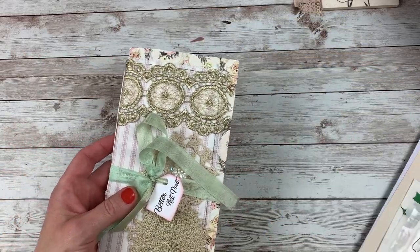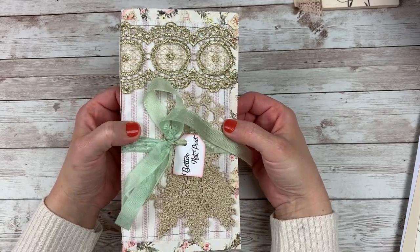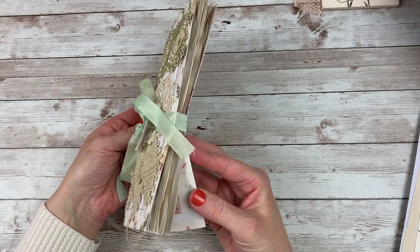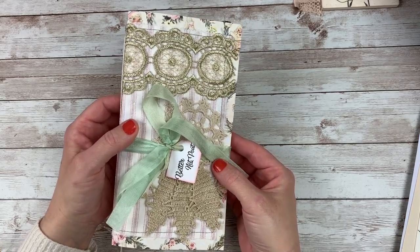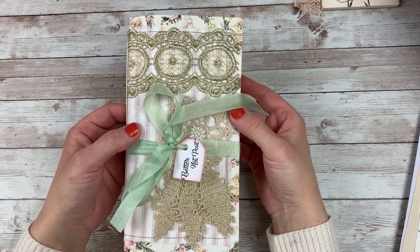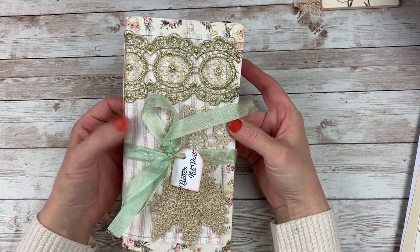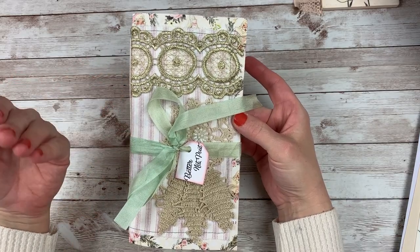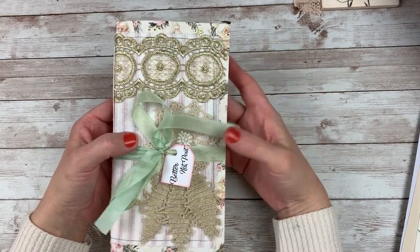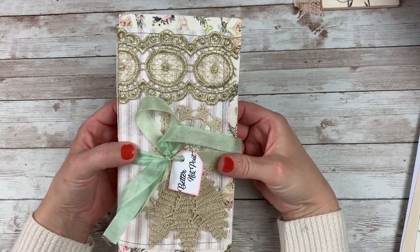So I'm going to start first with the journal. For those of you who are new, this is a blank traveler's notebook size journal. It measures about four and a half inches wide by eight and a half inches tall. It has 30 blank pages in there — 15 different sheets of paper. Perfect size, especially for the month of December. You could use it for a December daily, just to stick some pictures and memories in for Christmas. Something I've done before is I've used it to keep track of all my Christmas lists, my gifts, addresses, people I need to send Christmas cards to, party plans, recipe ideas. They're so much fun and so versatile — or you could just do your journaling in it.